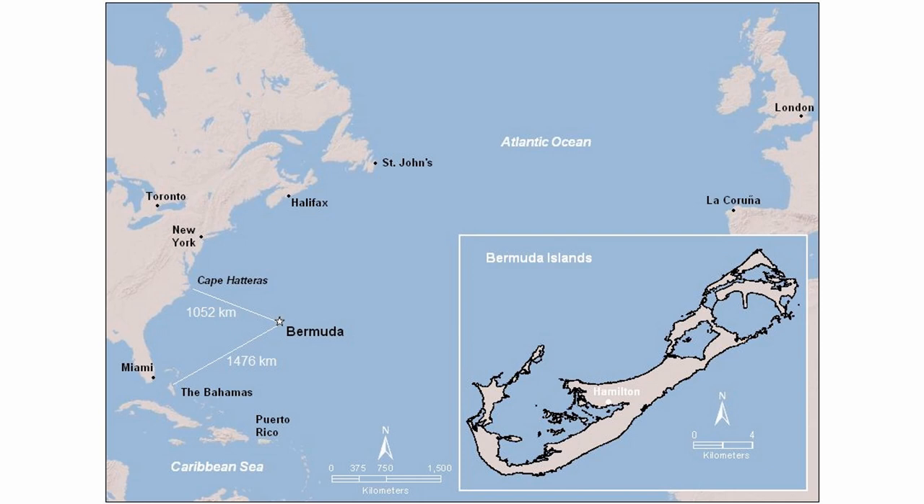Bermuda itself is made up of about 300 islands. What we call mainland Bermuda is seven large islands connected by bridges where the main population lives. There are a few inhabited outer islands and many small rocky islets. This is the geographic context in which we are doing our hermit crab conservation work.